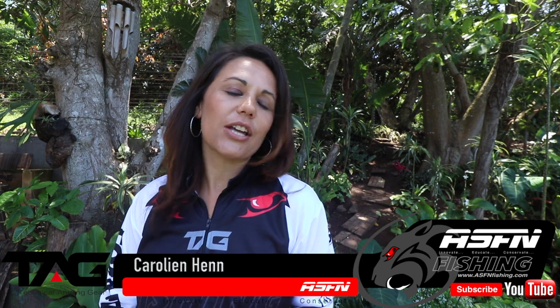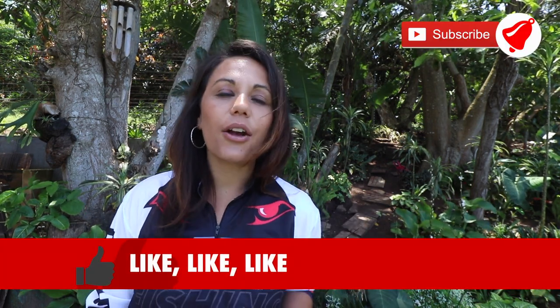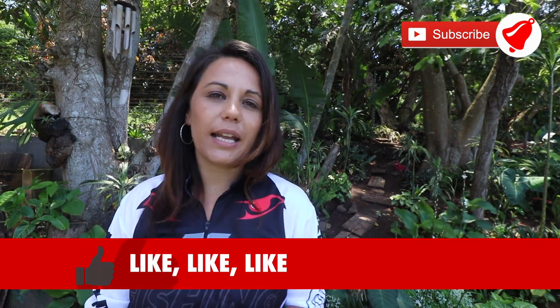Hi there and welcome to this week's ASFN News Flash guys. Thank you for subscribing to the channel and remember to hit that little bell icon if you would like notifications of when we upload new content, and remember to like the videos — that really helps us.